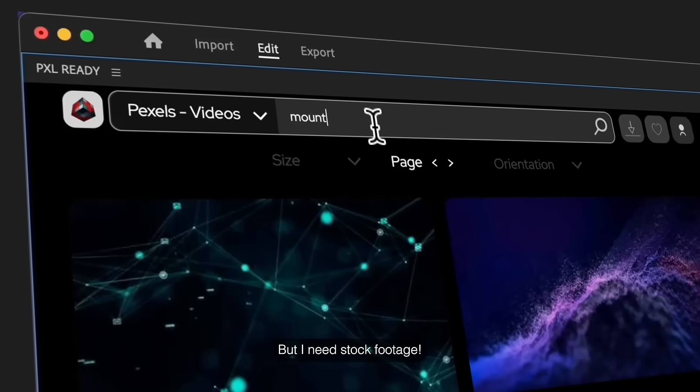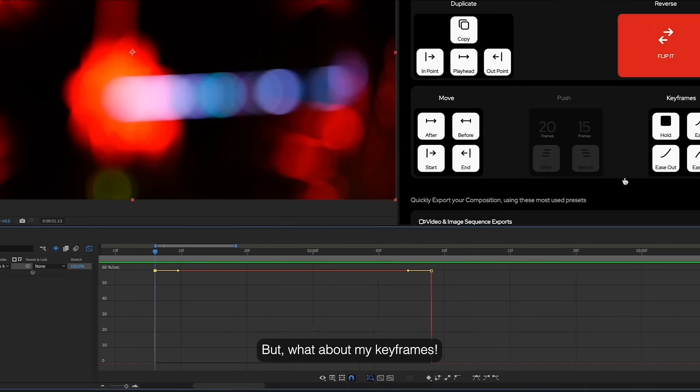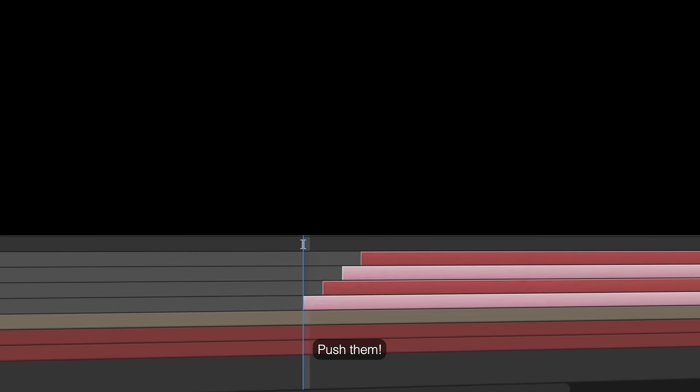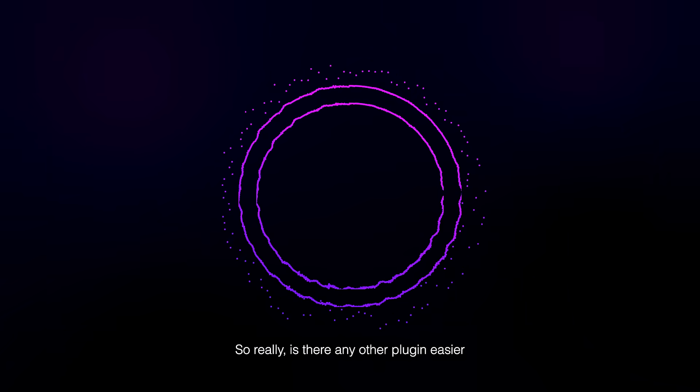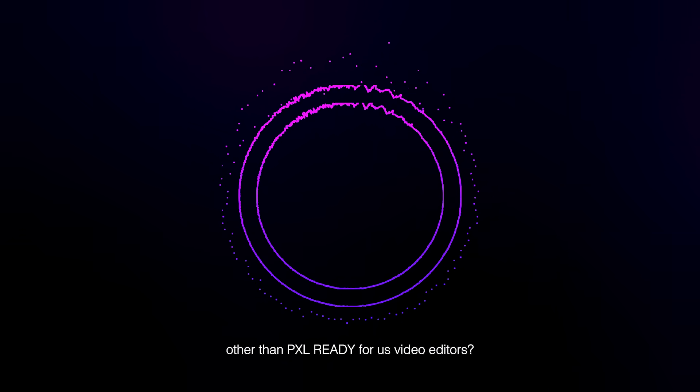But I need stock footage — we've got storage. We have thousands of assets and millions of footage. But what about my keyframes? Double-click it, move them, flip them, push them — it's that easy. So really, is there any other plugin easier and more efficient to use than Pixel Ready for us video editors?